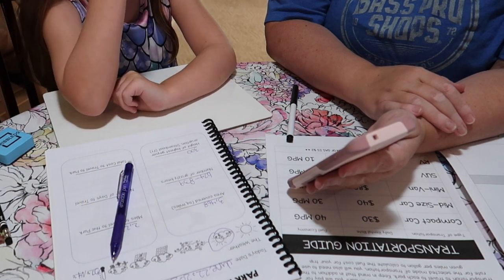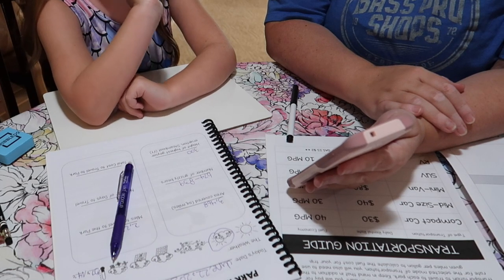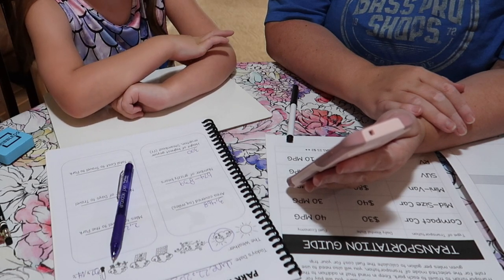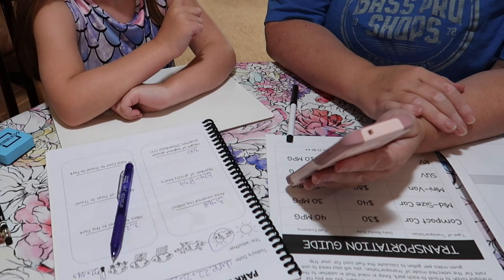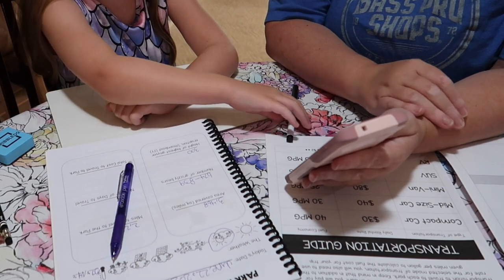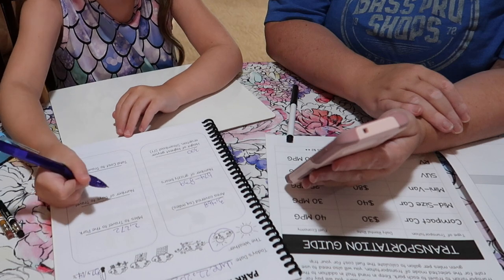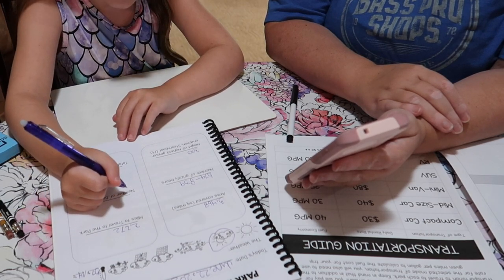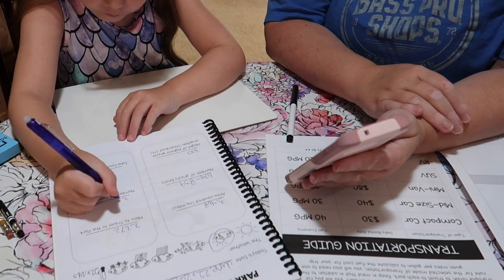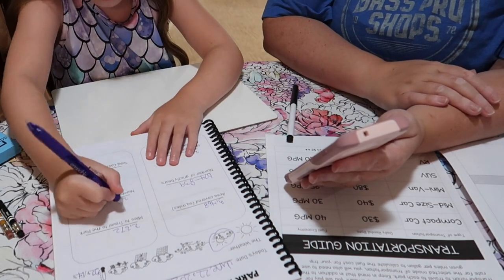How many sleeps do you think you're going to need to pull over and sleep for? Probably one. So we could probably say two days — you can pull over in the middle to sleep for seven to eight hours, so probably at least two days to get there. Just write two — you don't have to write 'days,' it's already part of the thing down there.